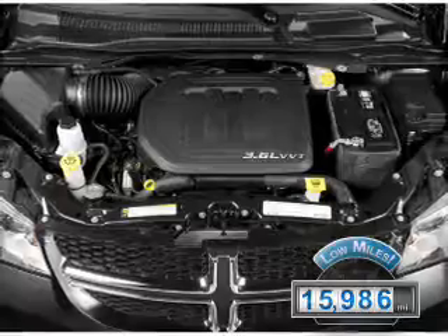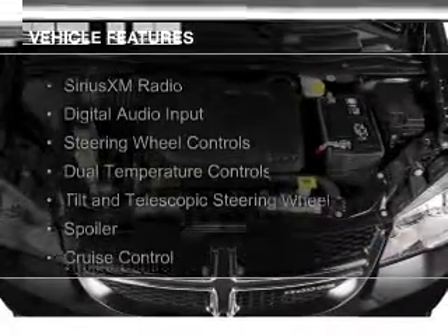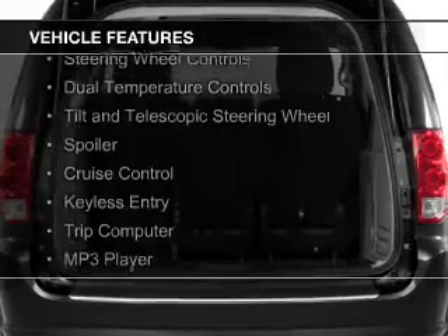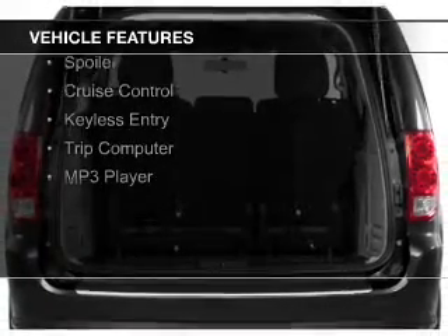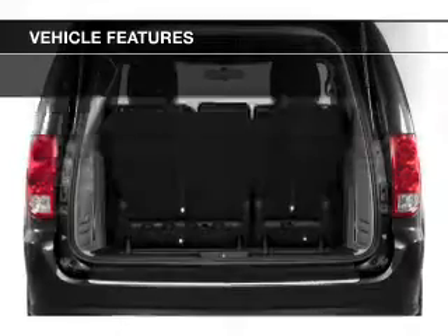With fewer than 20,000 miles, this vehicle has a long road ahead. The features include Sirius XM satellite radio, digital audio input, steering wheel controls, dual temperature controls, and a tilt and telescopic steering wheel.